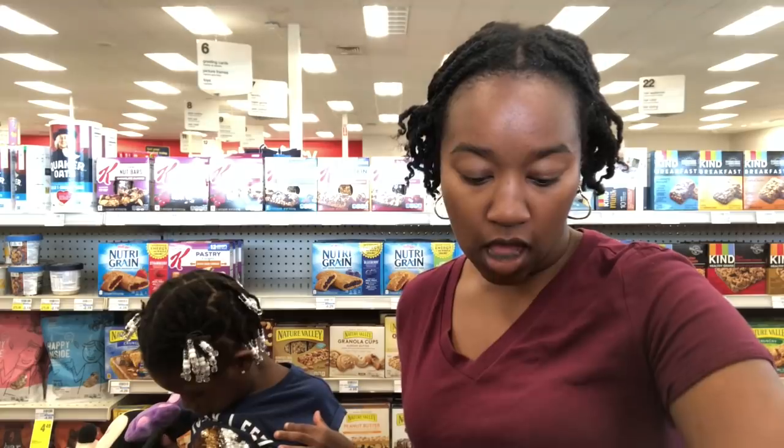Hey maximizers and welcome back to my channel. My name is Kinsley, this is Crystal, our mommy. This is our three-vehicle haul for Sunday May 26 — happy Memorial Day weekend! We are here at CVS to show you guys our haul. If this is your first time watching, please go ahead and subscribe — we'd love to have you part of the Amaja family. Kinsley just had her birthday so she is now five years old!